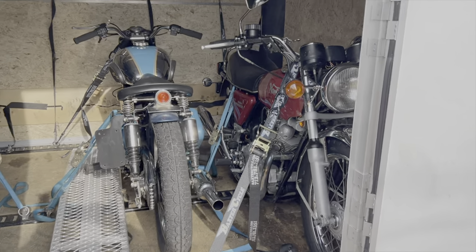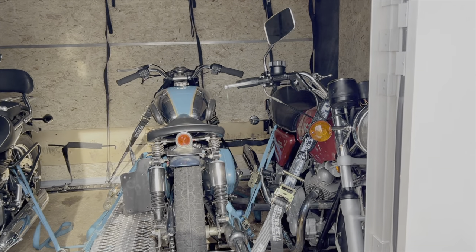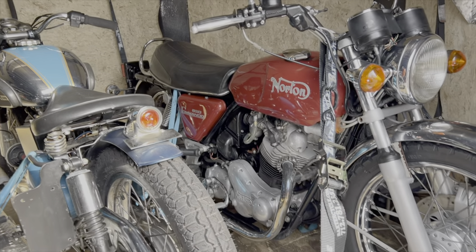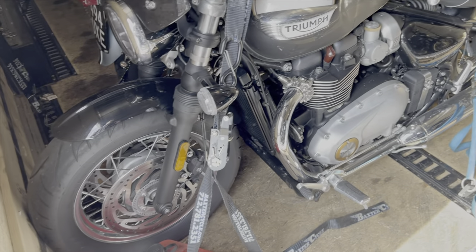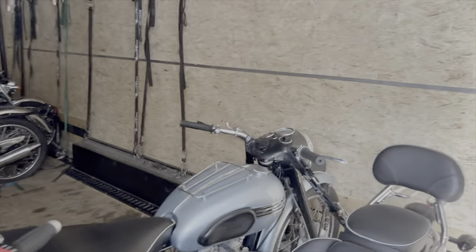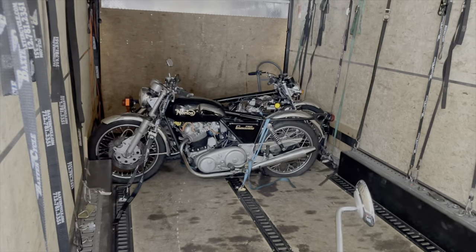Randy said he's going to let me take a look at some of the bikes inside — he's going to turn the lights on. I do see a Norton there. That is a 650 Commando. That's a nice-looking bike. Triumph Speedmaster — old one, wow.